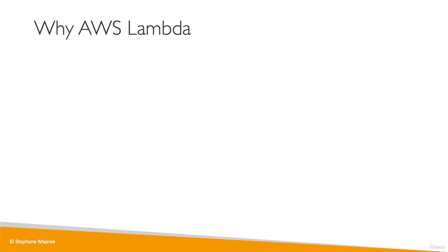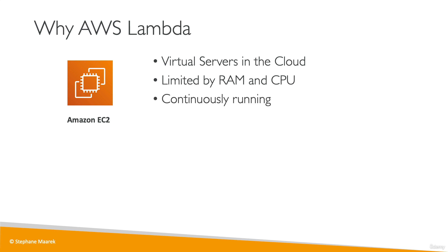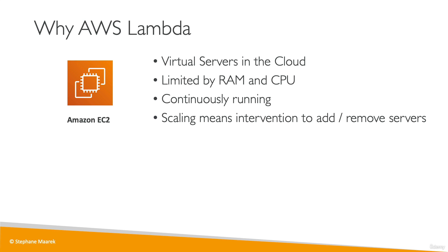Let's talk about AWS Lambda. If we use an EC2 instance we have a virtual server in the cloud, but we are bounded by the amount of memory and CPU power we give it. It continuously runs even when we don't use it, and if we want to scale we can use an auto scaling group, but that means adding or removing servers over time, which can be slow or complicated to implement.